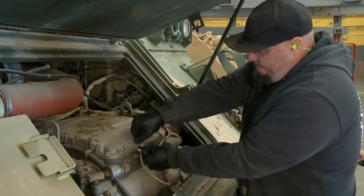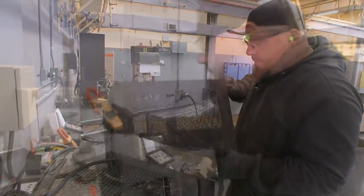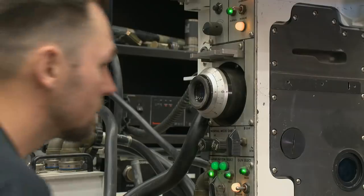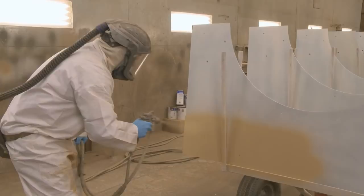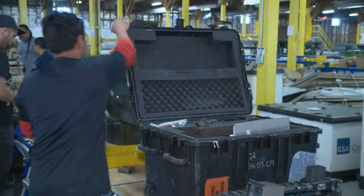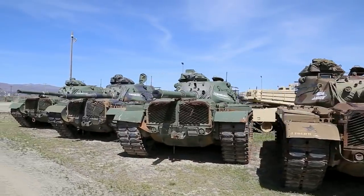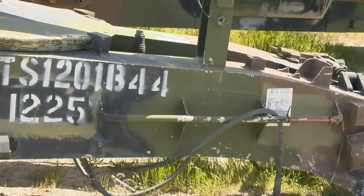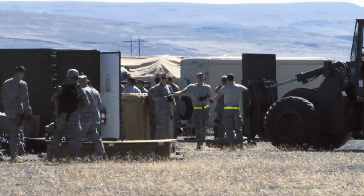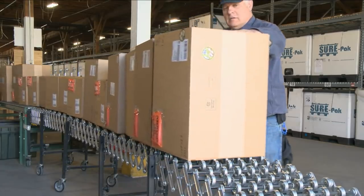Today, Sierra Army Depot provides a broad base of supply and logistics services to a very broad base of customers: used item reset including inspection, refurbishment, and service; equipment maintenance, repair, and modification; asset return, redistribution, and reutilization; long-term storage and equipment preservation; asset management including transportation and logistics; hands-on training plus unique training facilities and equipment; and rapid response to immediate operational needs.